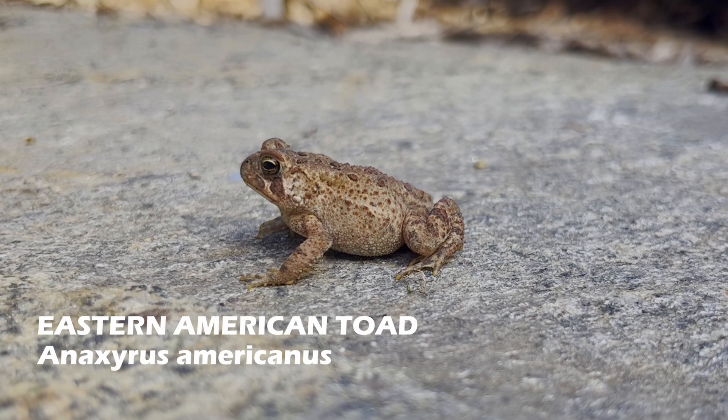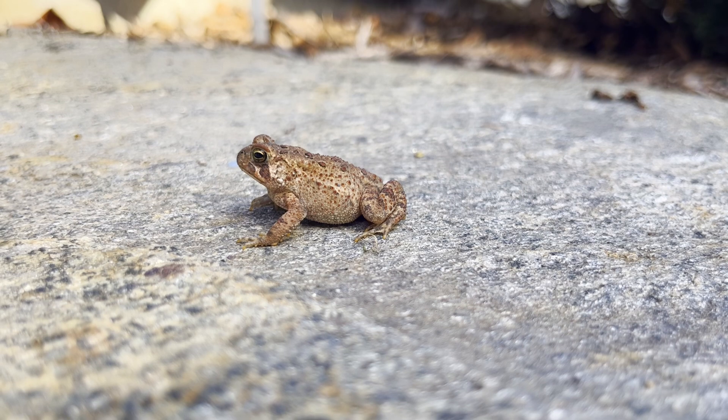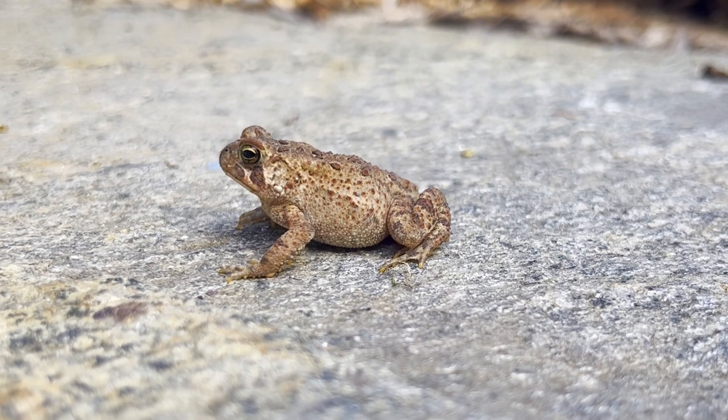I was still looking for reptiles and amphibians in the forest when I found this eastern American toad sitting on a rock. These toads can be found all across North America and can be frequently seen at night, since adults are normally nocturnal. Toads like this one are known for their characteristic bumps that resemble warts yet are completely natural.